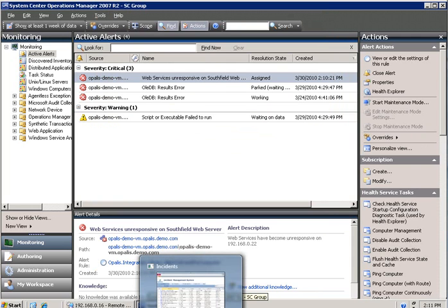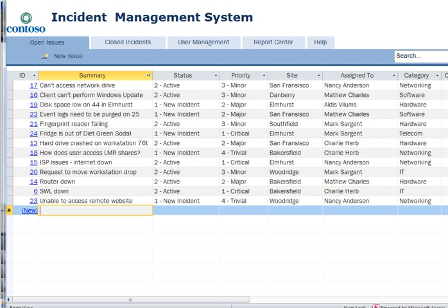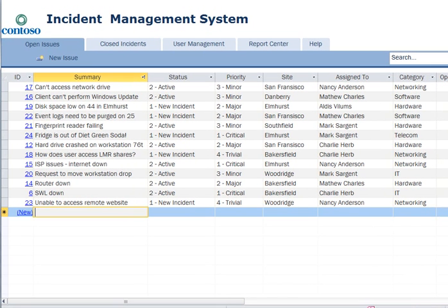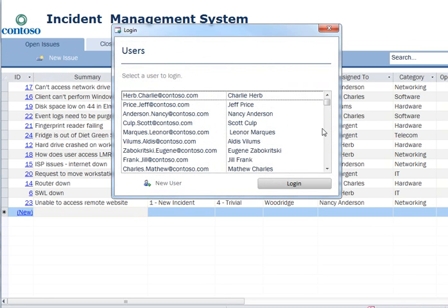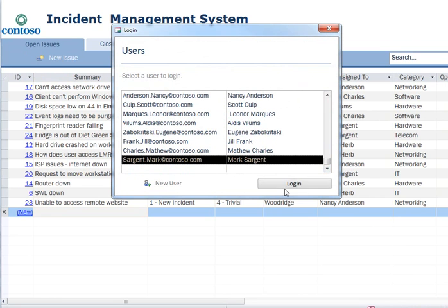Okay, well, let's switch over to the trouble ticketing system here. Let's see, I need to create a new incident. Oh yeah, sorry — I forgot to log in. You didn't see that, you did not see that. I am way down at the bottom for some reason, I don't think they like me.